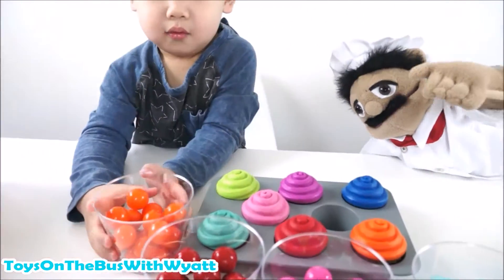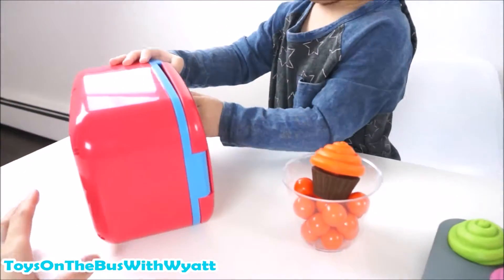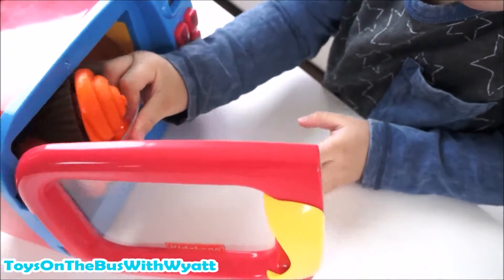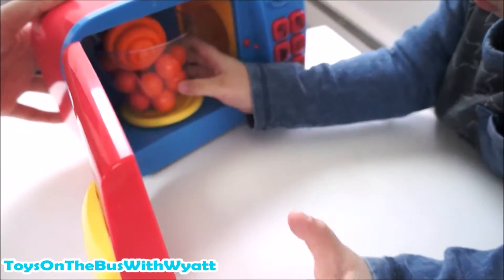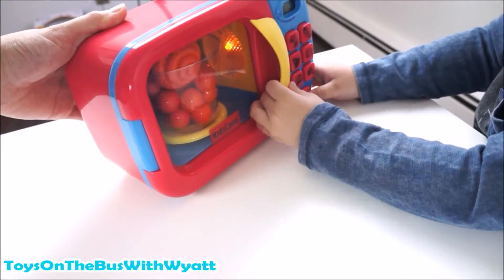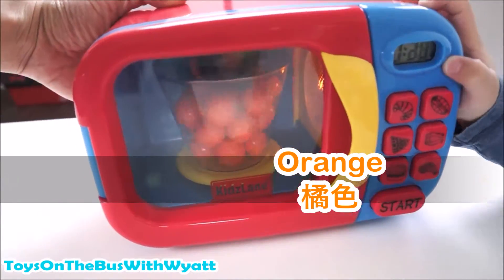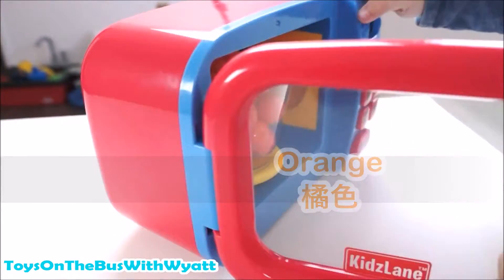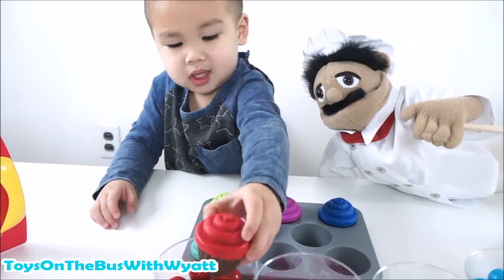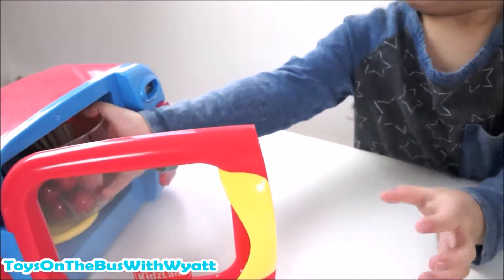What's the next color? Find the orange cupcake. That was good! Let's put it back inside the microwave. Then we close the microwave door and cook! Let's push start. That was a minute and a half. Orange. It's done! Let's take it out. What colors do you have? Red. Let's put the red cupcakes inside the microwave.